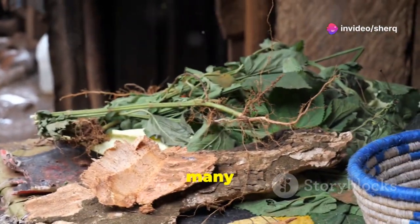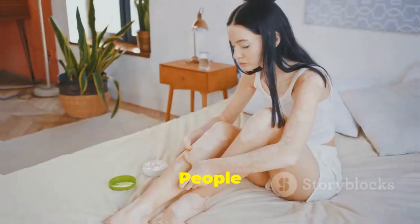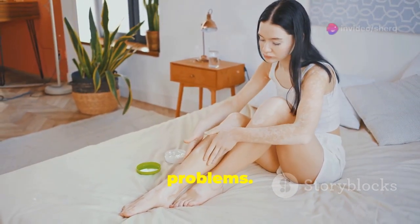Bryophyllum pinnatum can be used in many ways, from fresh leaves to extracts and supplements. People use it to treat a wide range of health issues, including skin conditions, inflammation, and digestive problems.